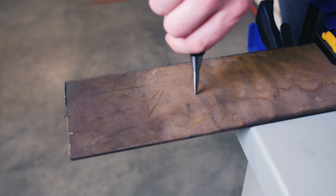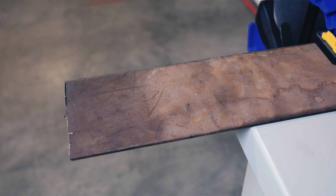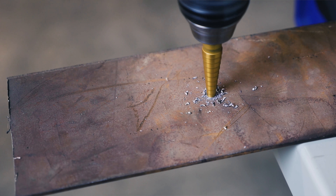Then attach your Unibit and settle it into the pilot hole or indentation and start drilling. Most Unibits are self-starting, so this should be easy. With each step of the drill bit, you'll find the hole getting larger and larger.